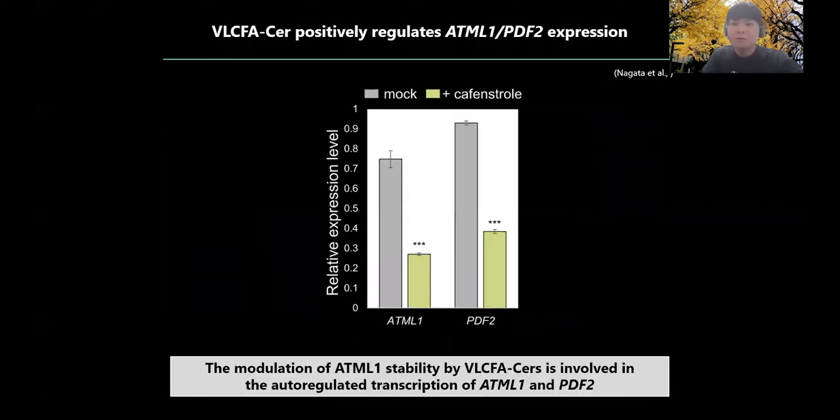To further examine whether the modulation of ATML1 stability by VLCFA ceramide is involved in the auto-regulated transcription of ATML1 and PDF2, we analyzed their messenger RNA levels in inhibitor-treated plants. As inhibitor treatment strongly reduced the amount of ATML1 and PDF2 messenger RNAs, we concluded that VLCFA ceramide is an outermost positional cue required to maintain ATML1 stability and auto-regulated ATML1 expression.